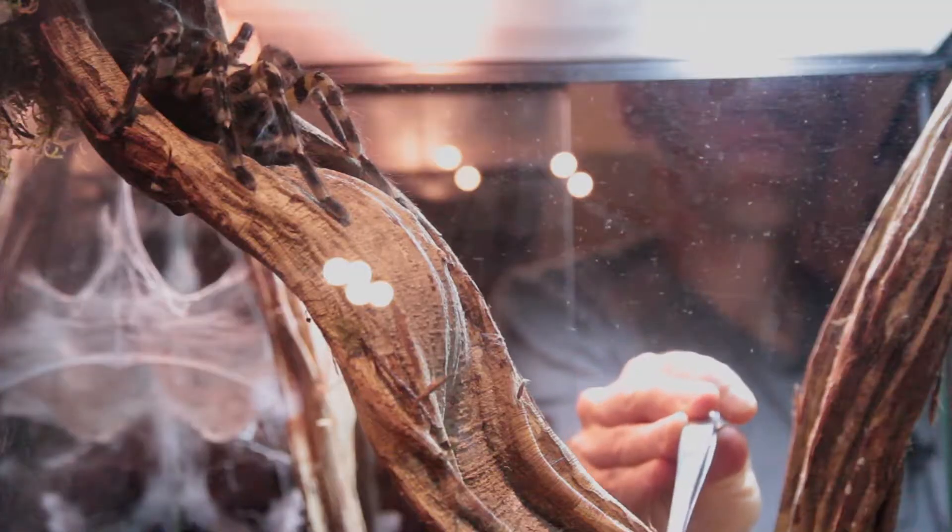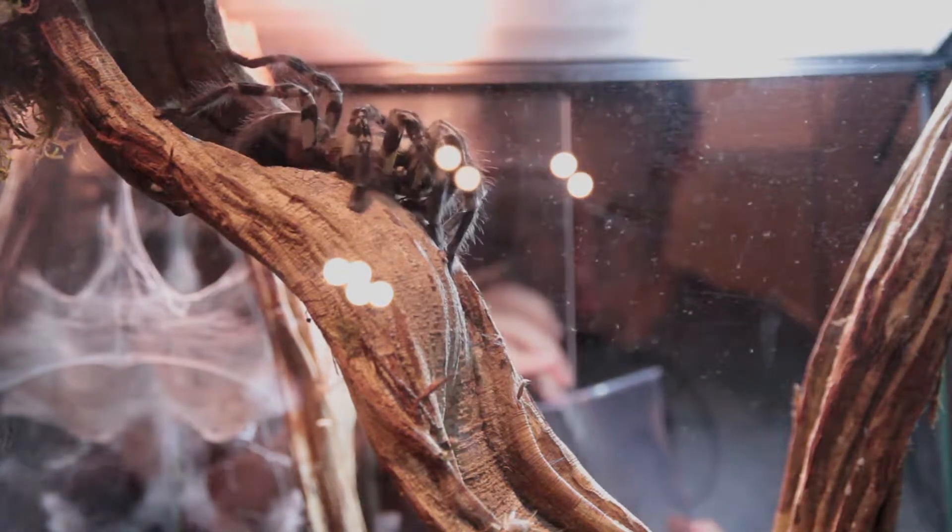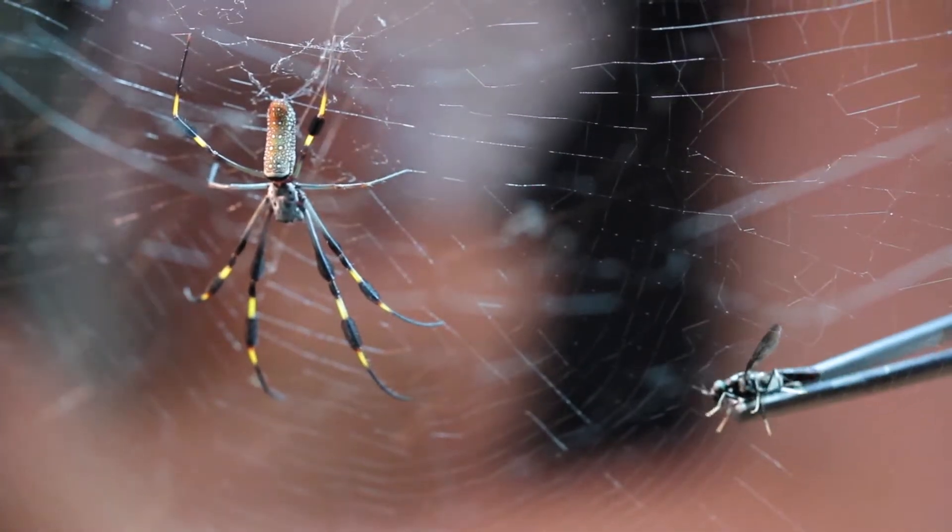Well, Gil has traveled the world searching for insects and arachnids, and he brings all of that knowledge and experience into caring for the specimens here at the museum.